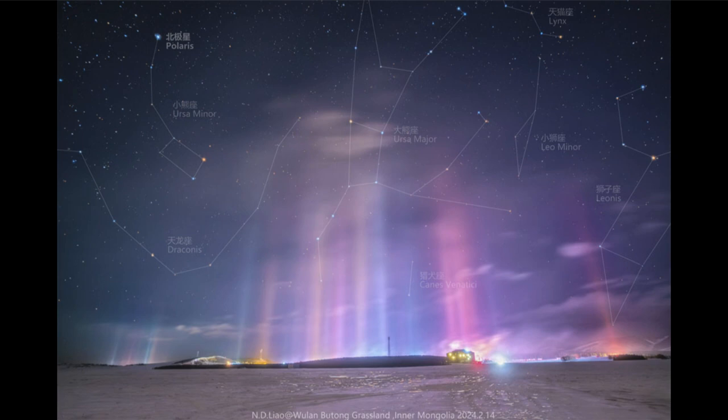We can also see off to the far right side the constellation of Leo, another prominent constellation with the bright star Regulus as its brightest star. There are also a couple of fainter constellations here — we see Lynx and Leo Minor, as well as the constellation of Draco, which kind of wraps itself around the pole as the great dragon.